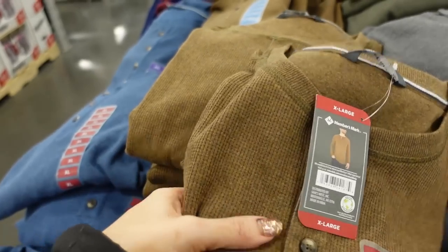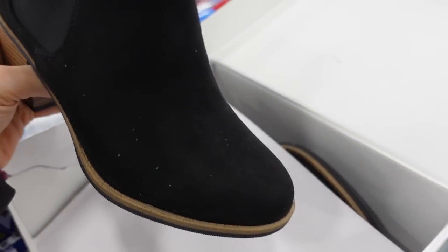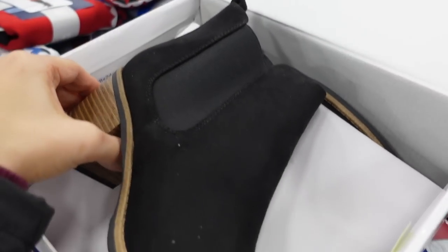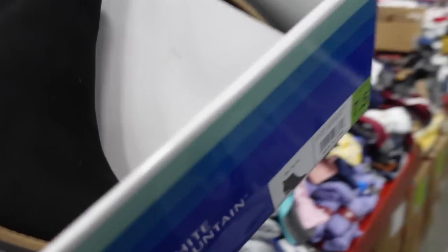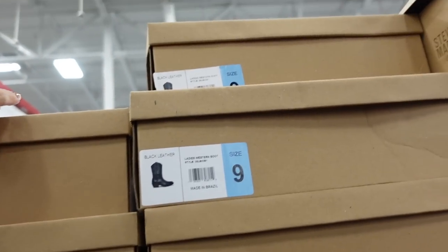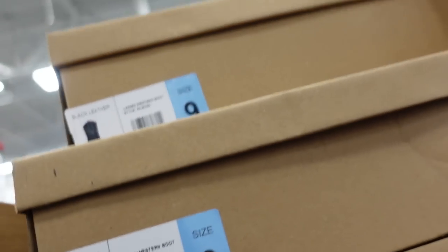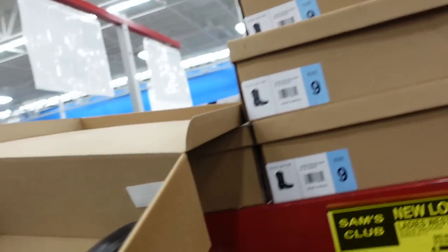Also in the men's department they have Members Mark thermals for only $9.98 — crew neckline, tortoise buttons. I would size down to a small, in blue, brown, green, and gray. Boots from White Mountain — rounded toe, chunkier heel, zipper on the inside, $26.98 in black and also tan.